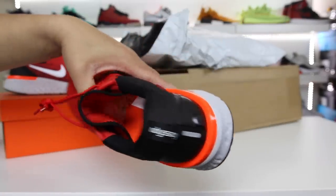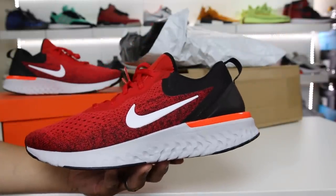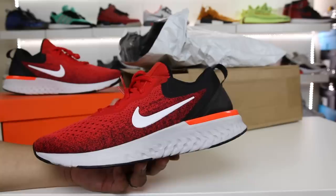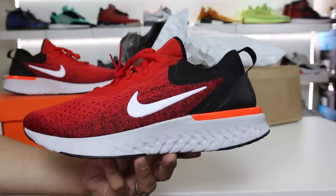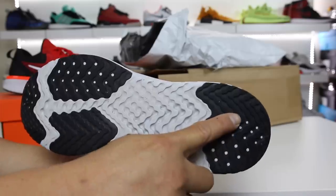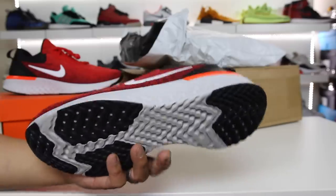As you can see on the back, it does say Odyssey React. It features a full-length React midsole that is pretty comparable to the Nike Epic React. If you guys want to see a very detailed comparison between this shoe and the Nike Epic React, leave a comment and give this video a thumbs up. Basically this is like a budget-friendly version of the Epic React, but you get all the benefits with the full-length React midsole. The Epic React only had traction patterns on the heel and the toe, whereas this one has a little bit of reinforcement in the ball area of the foot, which I think is a really big plus.